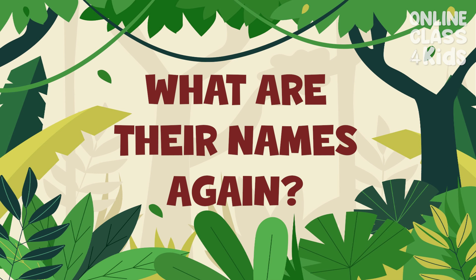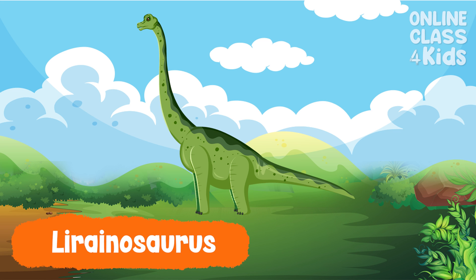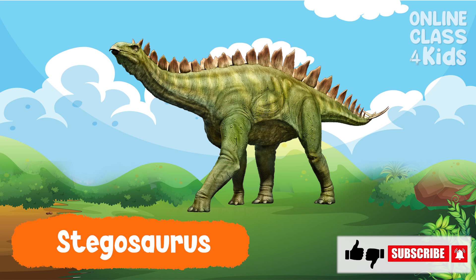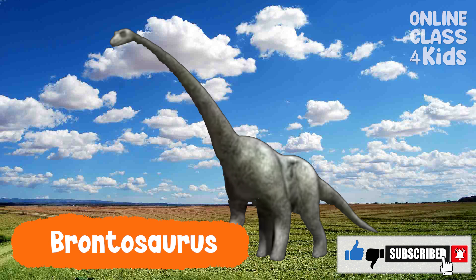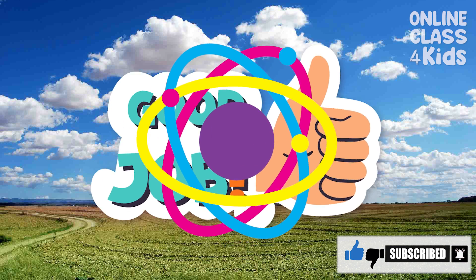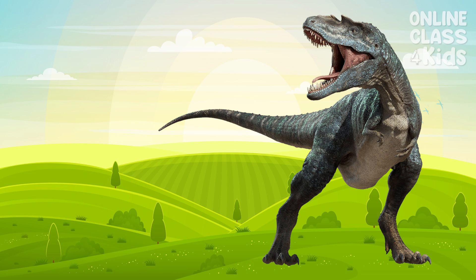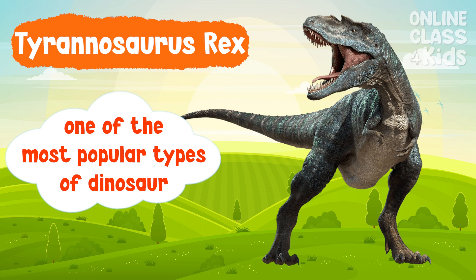Can you recall the names of the dinosaurs we just learned? Pterodactyl. Pterodactyls are one of the most popular types of dinosaurs.